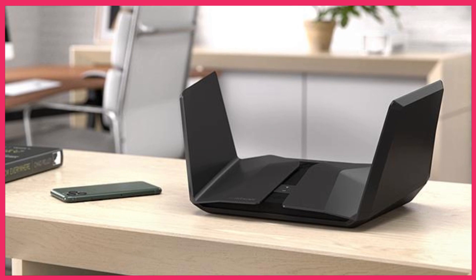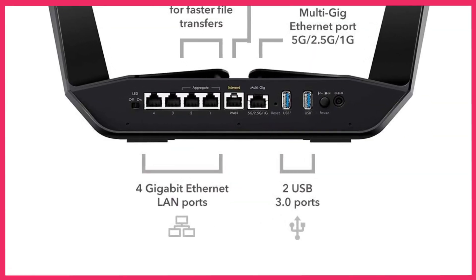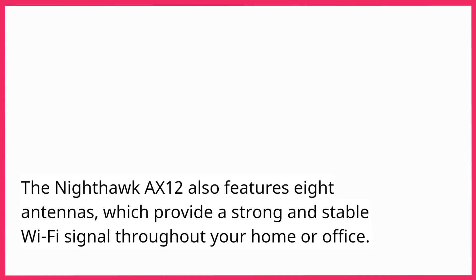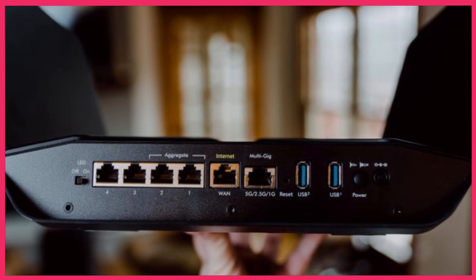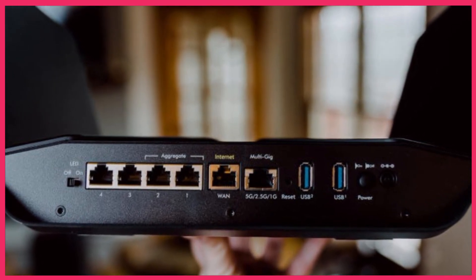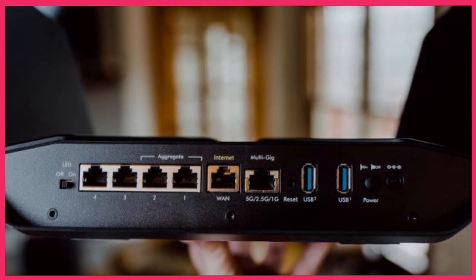The Nighthawk AX12 also features eight antennas which provide a strong and stable Wi-Fi signal throughout your home or office. Additionally, it has five ethernet ports which allow you to connect multiple wired devices such as gaming consoles or smart TVs, and a USB port which allows you to connect a printer or external hard drive.